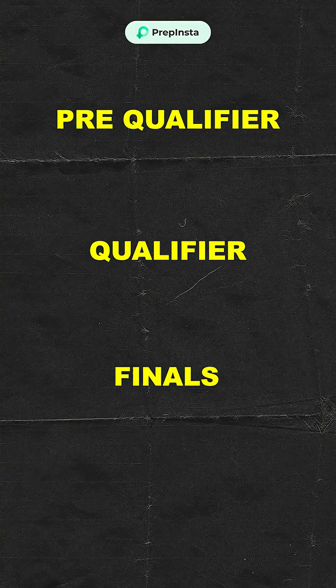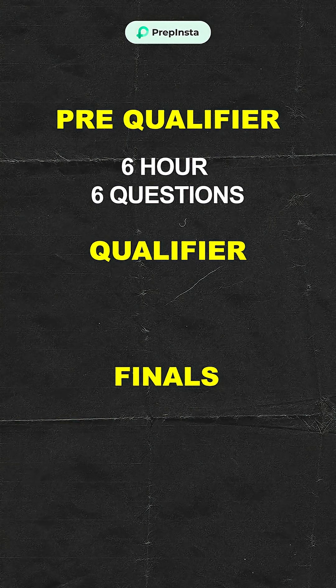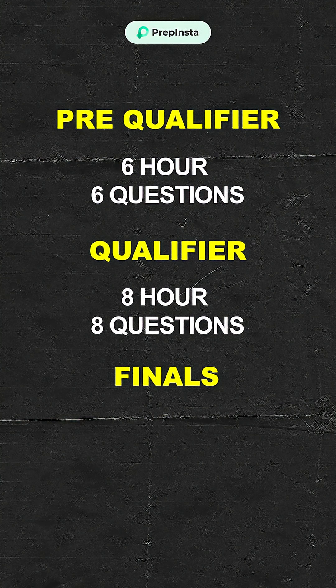The competition will have 3 rounds: Pre-qualifier, Qualifier, and Finals. In the Pre-qualifier: 6 hours, 6 questions. In the Qualifier: 8 hours, 8 questions.